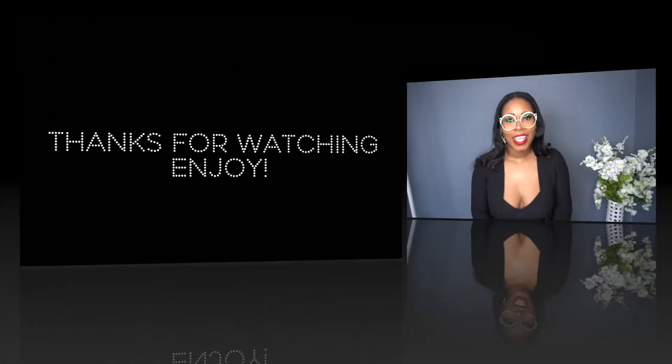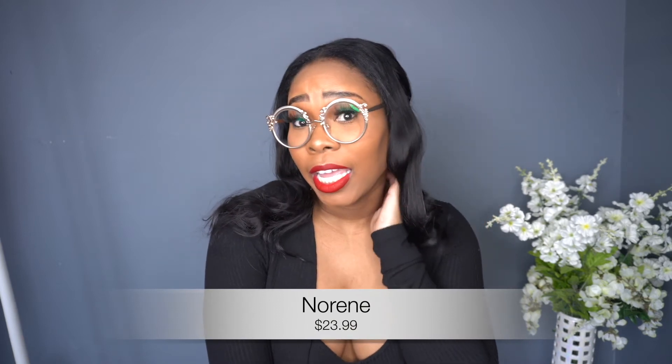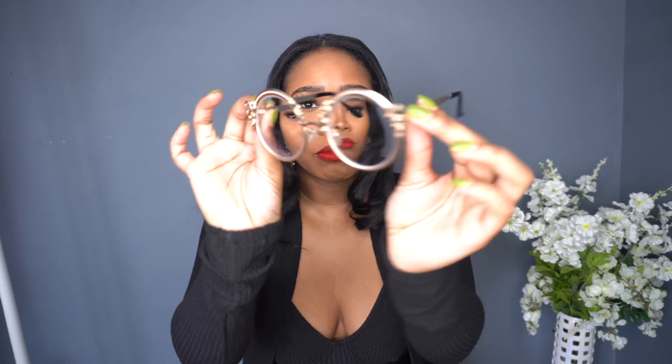Alright, these are my first pair — these are the Norine frames and I just absolutely love them. They're different, they're vintage, and they're cute. They're gold plated and I just absolutely like these glasses. The only thing is I'm not a fan of these little plastic nose pieces because they leave marks on your nose, but other than that the frames are cute. They're fashionable — you can wear them for a day.